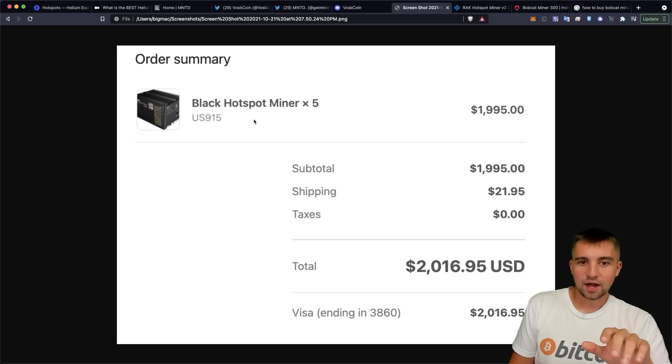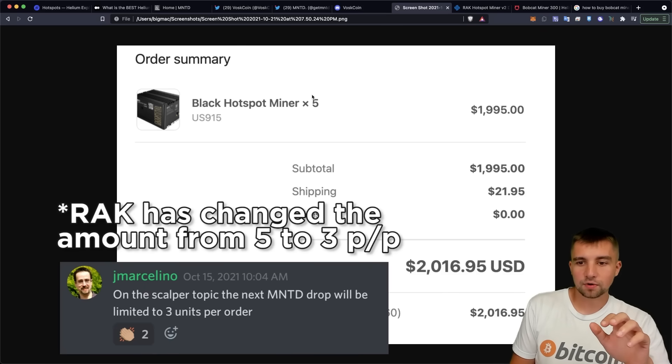I went ahead and ordered five — that's the maximum per household — and I didn't want to order more than that.